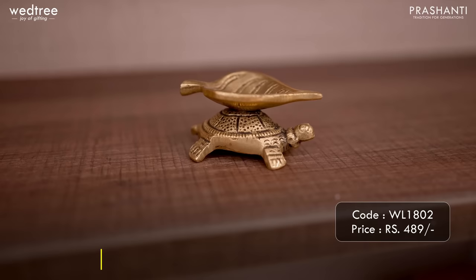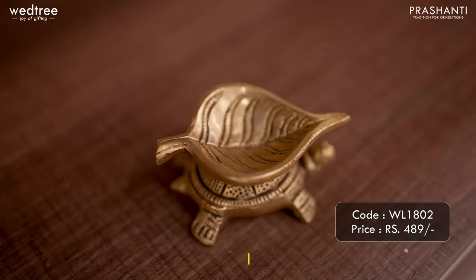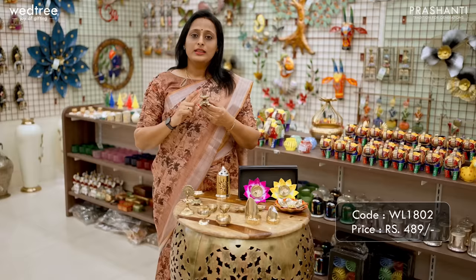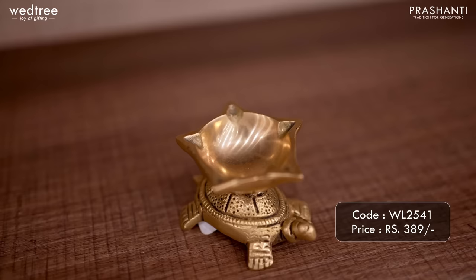Here is a tortoise-shaped leaf Diya that comes as a single piece. This comes in black antique finish with beautiful engraving work all throughout. It is considered a symbol of good luck and is priced at ₹489. We also have another variant that comes with a five-faced Diya on a tortoise base.